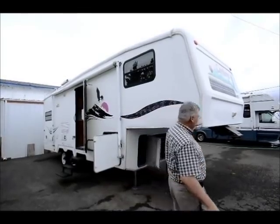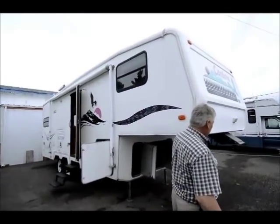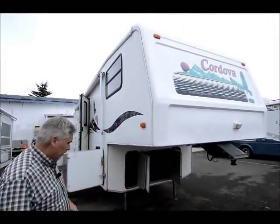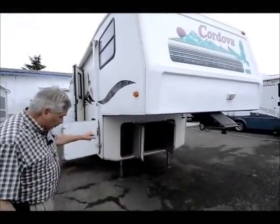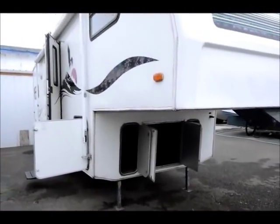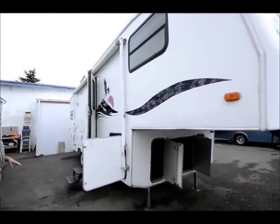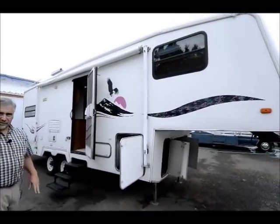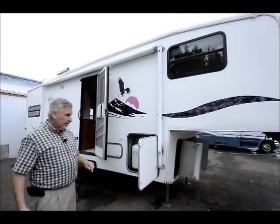As you can see, it's got a solid fiberglass front cap. This just came in about a day or two ago, so you're getting a fresh look at this unit. Lots of storage up front. Has electric jacks. Has a nice big awning that goes across this side — it covers up the doorway and propane tanks.